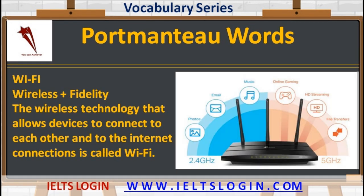Now moving on to the need of the day: Wi-Fi — wireless plus fidelity. The wireless technology that allows devices to connect to each other and to the internet is called Wi-Fi.